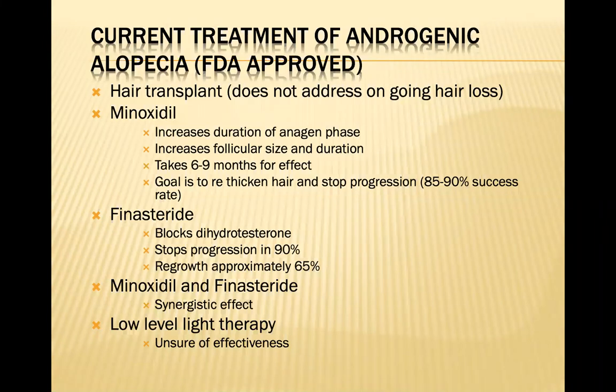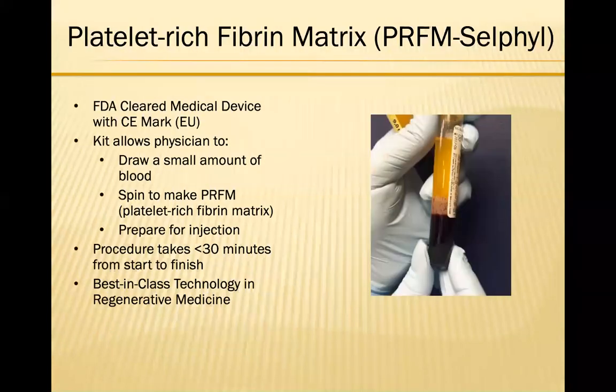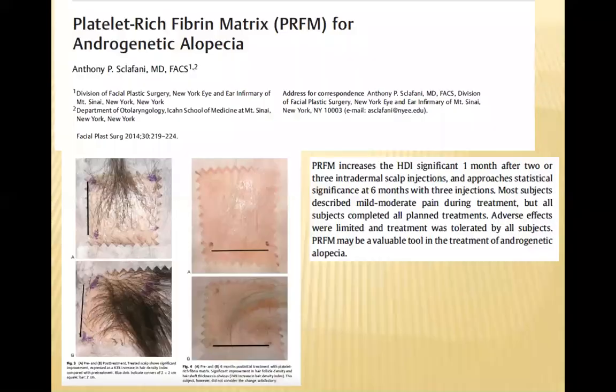Let's talk about platelet-rich fibrin matrix, which is really state-of-the-art in terms of PRP working most effectively. This comes in a kit — we draw a small amount of blood, spin it down for about six minutes, prepare it for injection, and activate it. The procedure typically takes less than 20 minutes to do. It really is the best-in-class technology in regenerative medicine.